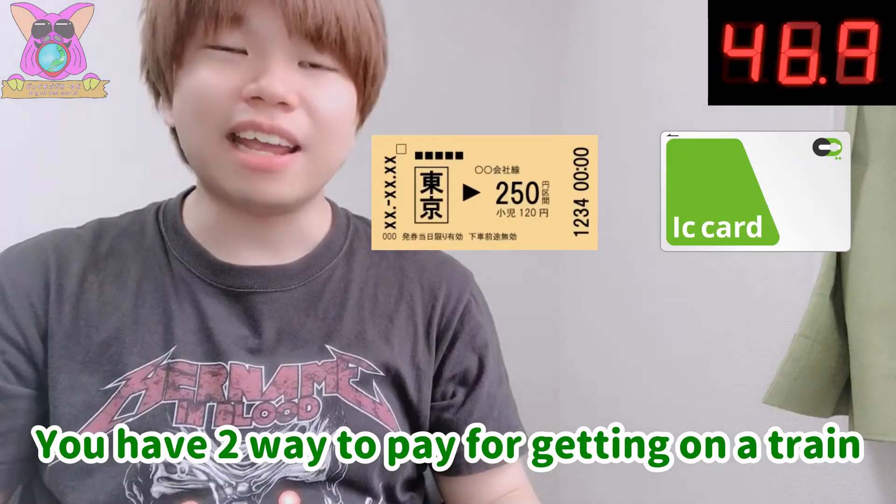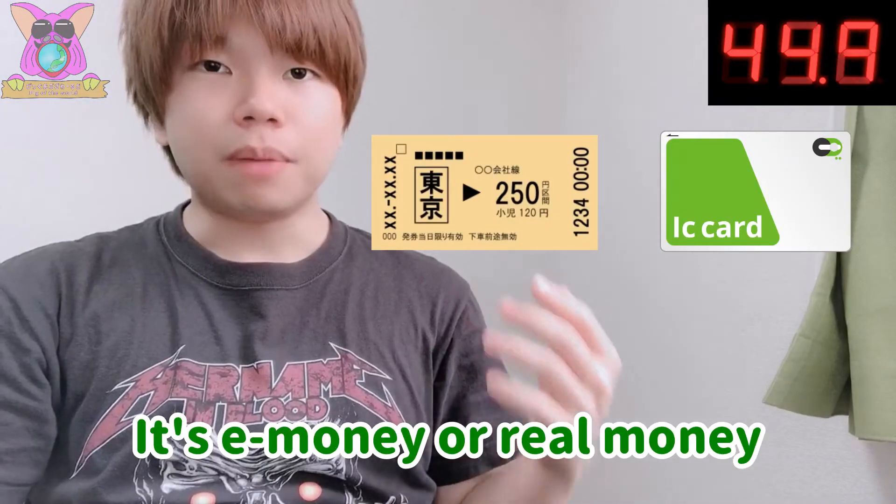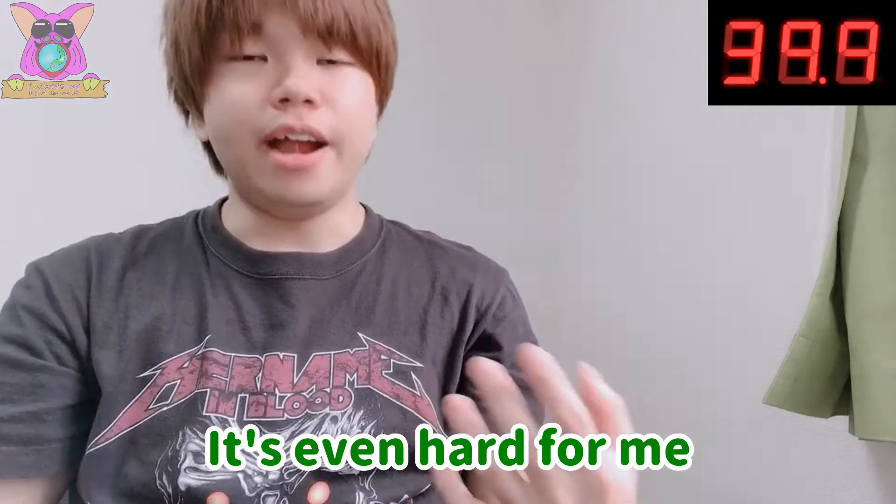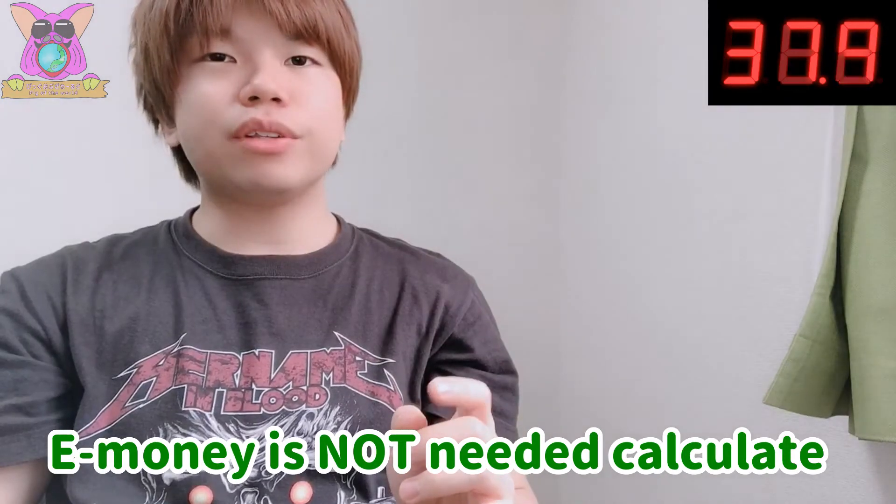You have two ways to pay for getting on a train: e-money or real money. I think e-money is better for you. That's because calculating the train fee is difficult — it's even hard for me. E-money doesn't require you to calculate.